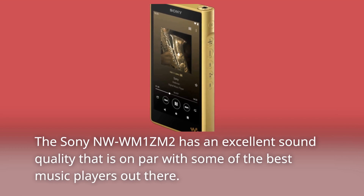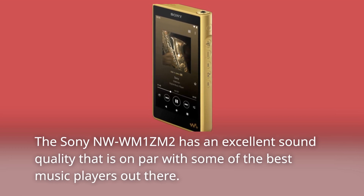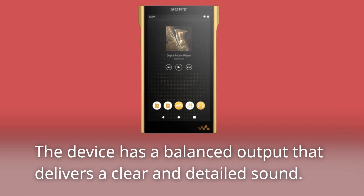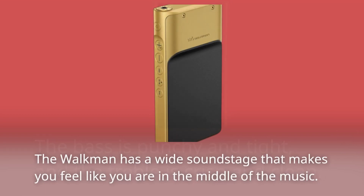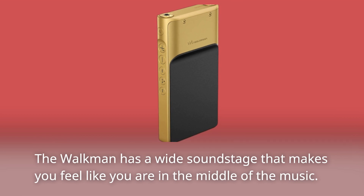The Sony NW-WM1ZM2 has an excellent sound quality that is on par with some of the best music players out there. The device has a balanced output that delivers a clear and detailed sound. The bass is punchy and tight, and the treble is crisp and clean. The Walkman has a wide soundstage that makes you feel like you are in the middle of the music.